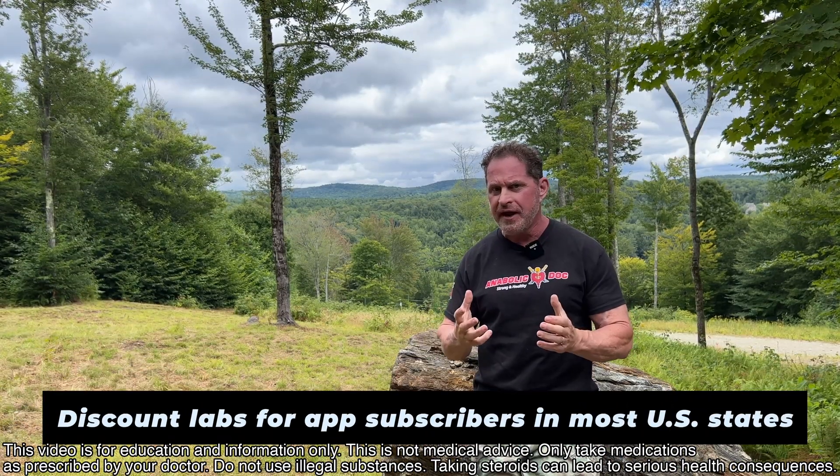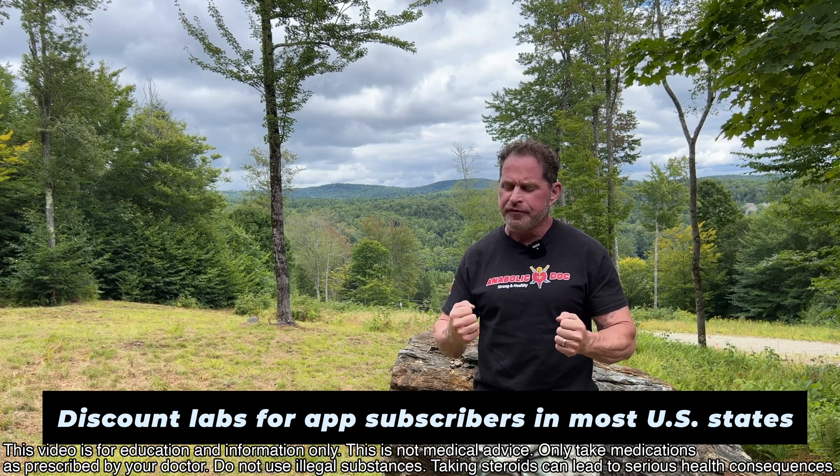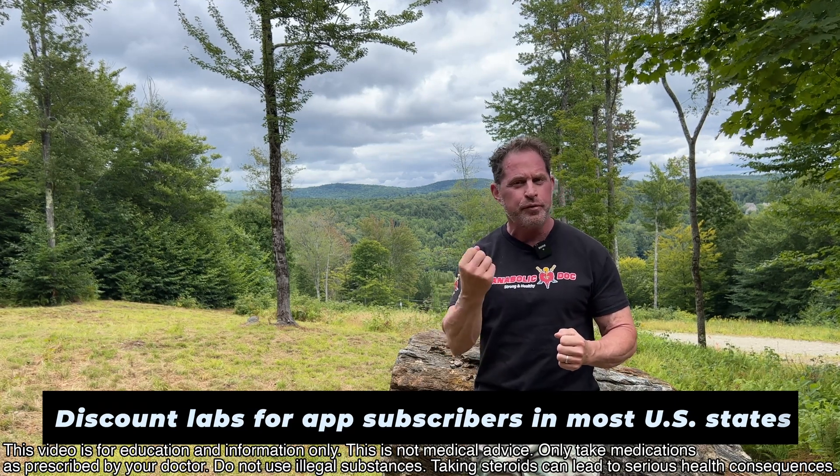I want you guys to understand this. I'm here to provide you information so you can manage yourself with your own healthcare providers. I'll see you on the show.